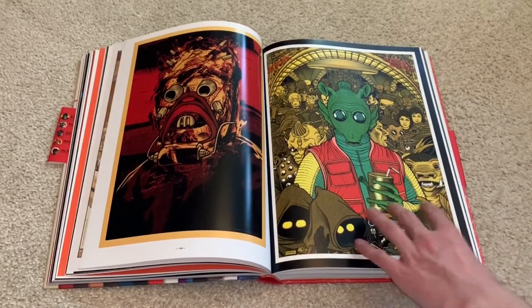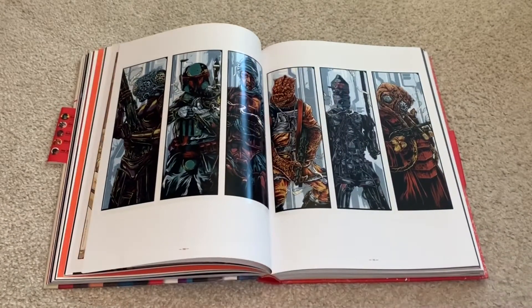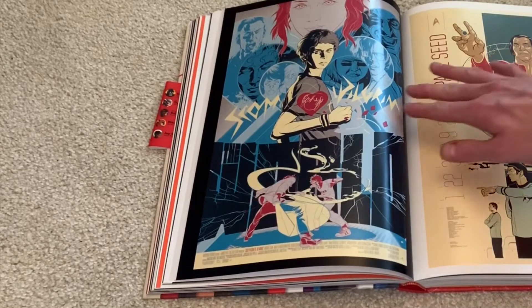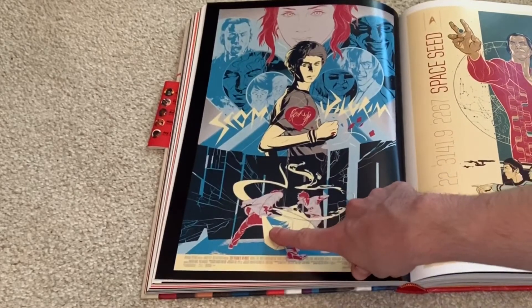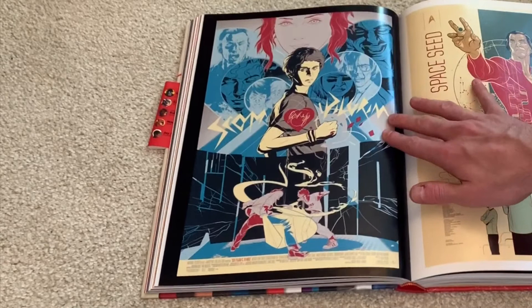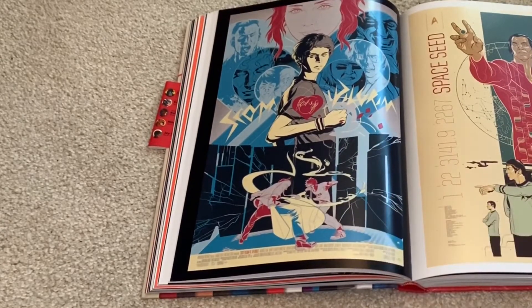There's so much detail that goes into these, it's so nice. And here is my all-time favorite movie, Scott Pilgrim vs. the World. I really, really like this cover. It's super cool. You have Scott down here fighting Gideon and all the evil exes back there. If this was ever to be made into a steelbook, I would for sure get this because this artwork is incredible.